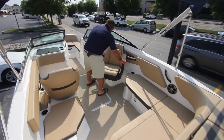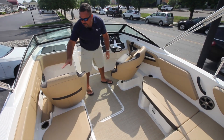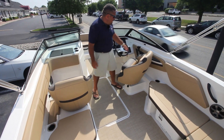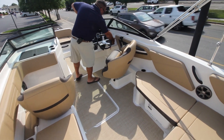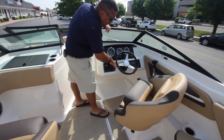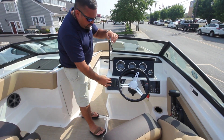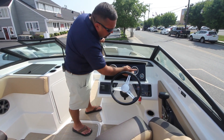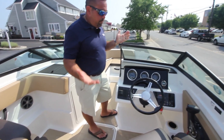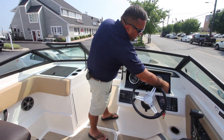Coming forward, we have the pivoting captain's chair — this does bolster, and so does the passenger seat. Everything is simplistic on this boat: we have our throttle here, all your switches — three on one side, three on this side — your key, and our stereo system right there. You have your gauges, your tach, speedometer, and all the readouts of your engine. It's a wonderful boat, and we have our depth sounder here so you always know how deep you're in.